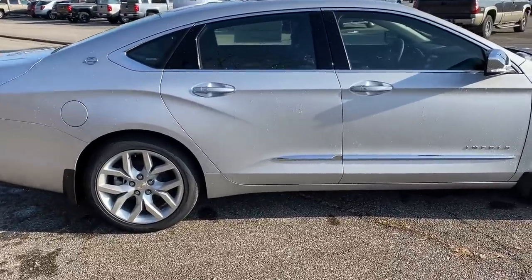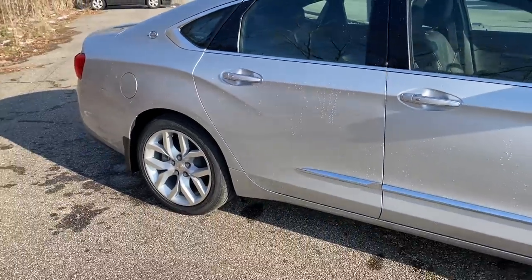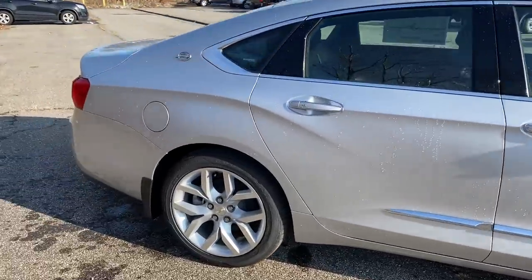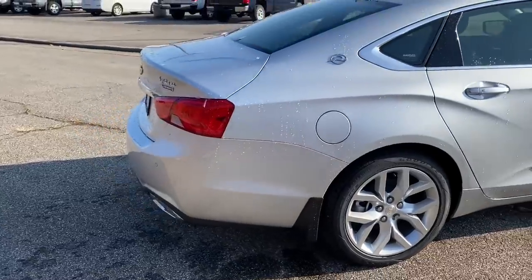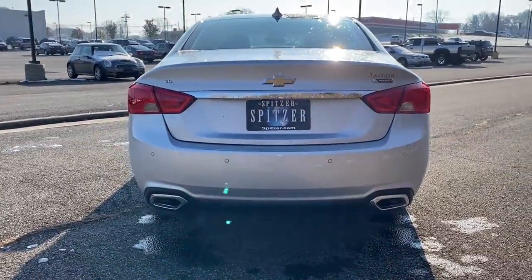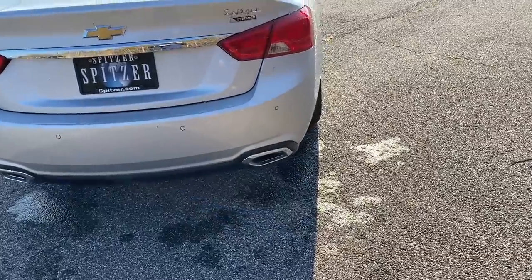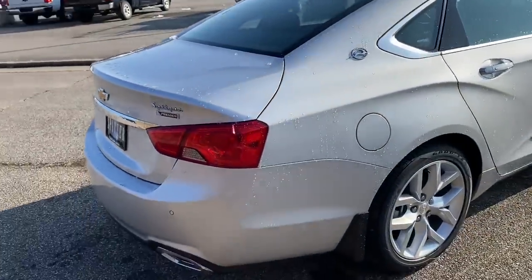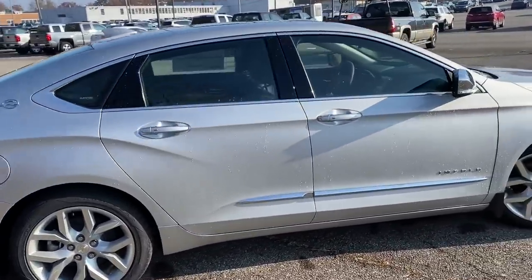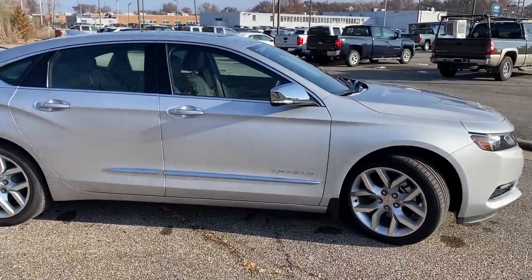They also removed the Blue Velvet, Nightfall Gray, Mosaic Black, and Pepperdust color options, as well as the Jet Black and Wheat interior — that was really a favorite of mine. With removing the 2.5-liter engine they also got rid of the single exhaust outlet, so now you have dual exhaust outlets on both sides, which looks super nice. Nothing was really added for 2020 — there was a new set of 19-inch aluminum wheels, but that's about it.